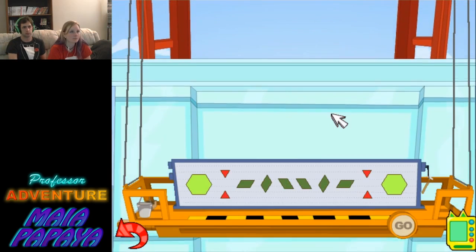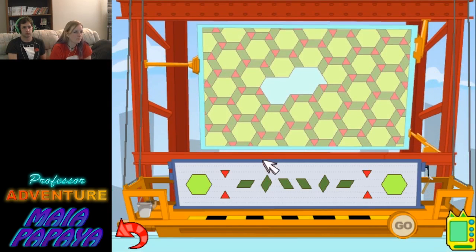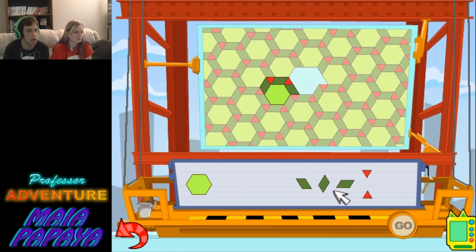Those pesky construction workers have once again left some windows unfinished. Can you use the glass pieces provided to fill in the blank space? For sure, I'm gonna do this. Go for it. That's not the place where I wanted you to go. This one I could do — I saw this one a mile away. For some reason I just couldn't get my head around the other one. You can actually see the pattern it's supposed to be.